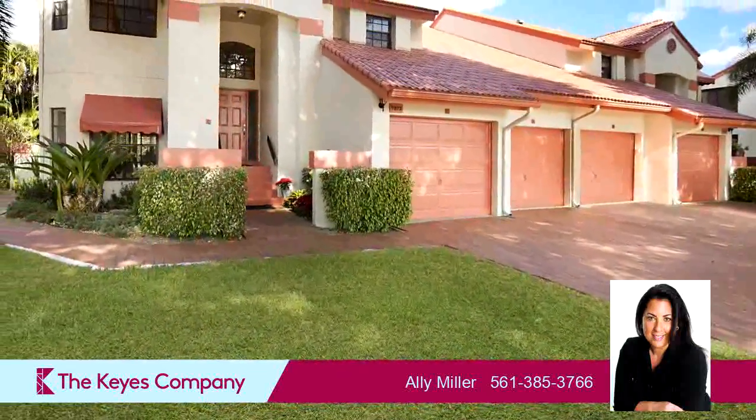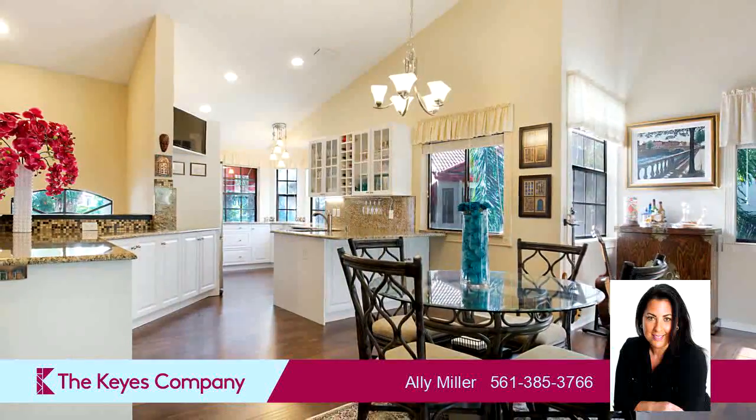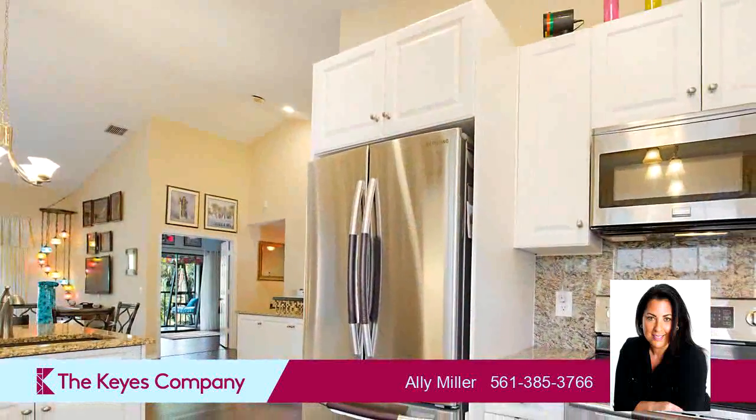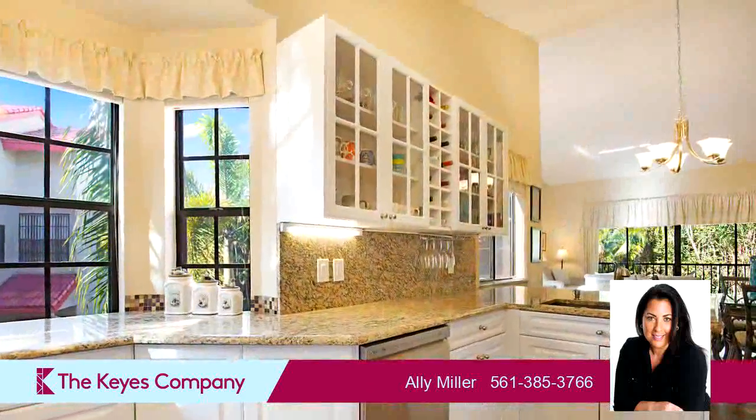On the outside, this property features a lot with acreage, an attached garage, a covered patio, and a tile roof. Community amenities include a swimming pool, a fitness center, a tennis facility, a community clubhouse, and a gated community.